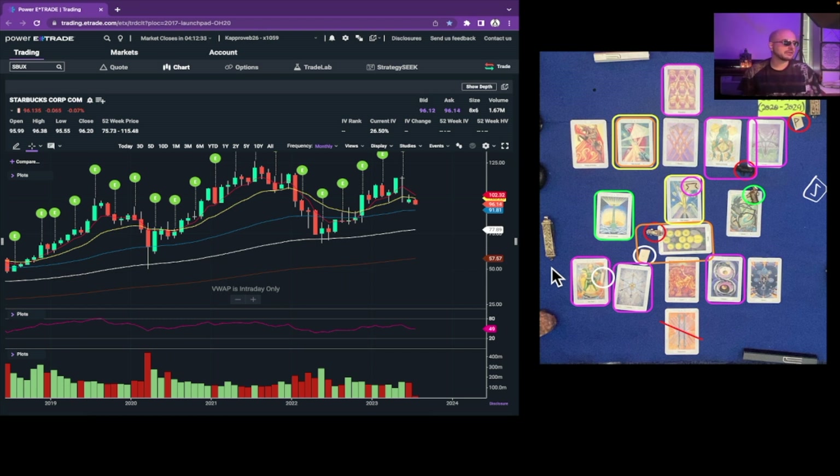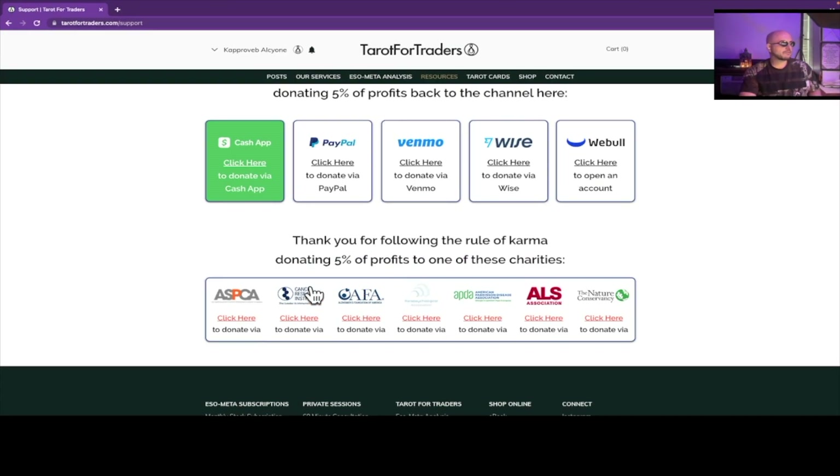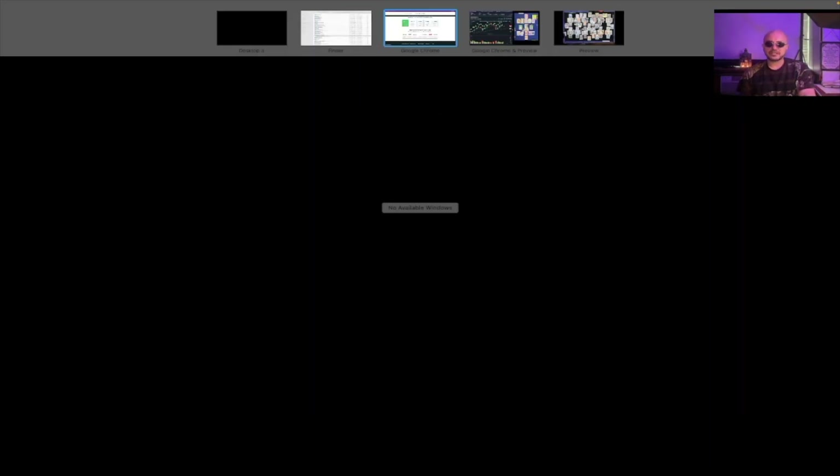If you like this video, please subscribe — it really helps out the channel. Don't forget to hit that alert button so you don't miss out on any other Starbucks readings. Most importantly, make sure to follow the rule of karma: 5% of the profits from the information on this channel should be donated forward to one of these charities, and 5% of the profits should be donated back to the channel. Make sure to spend that 90% leftover out of love. As long as you do that, the universe is going to send it back to you tenfold through this channel. I'll see you guys on the next one.